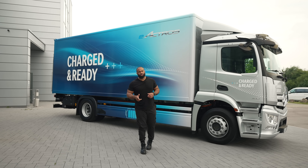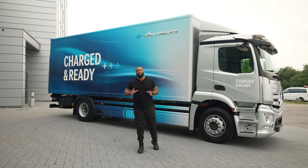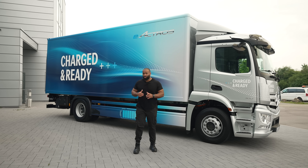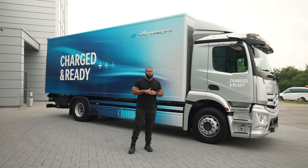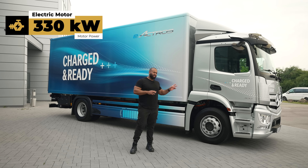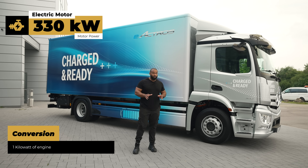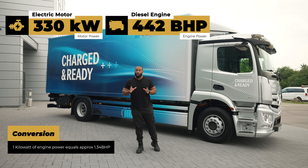The configuration is a 4x2 with a two-speed automatic gearbox. Normally I'd talk about engine liters and brake horsepower, but it's not an engine — it's a motor. To compare like for like, this is 330 kilowatts, and if we multiply that by 1.34, the equivalent brake horsepower of a normal diesel lorry would be 442.